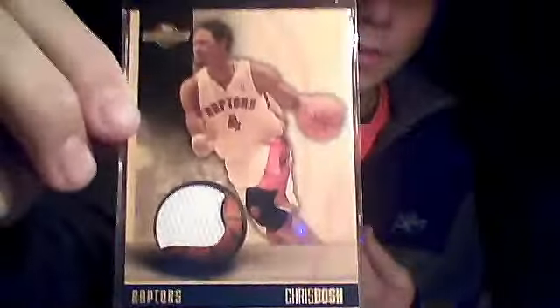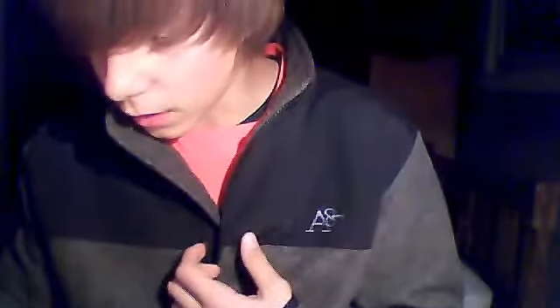Got a Chris Bosh jersey from Topps Hardwood, numbered out of 175. This is actually going to be going out to someone. Got a Stephon Marbury jersey from Topps, 03/04 — not numbered.